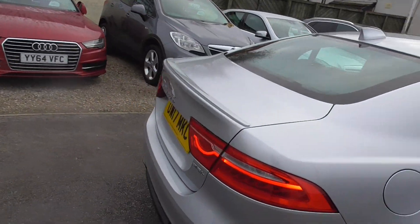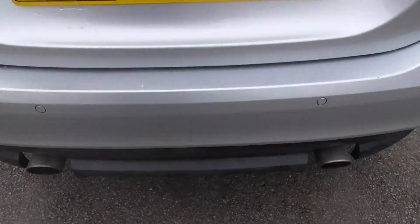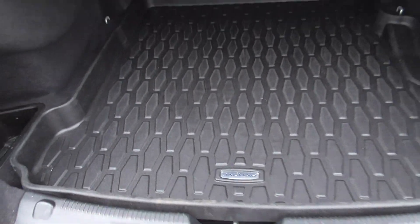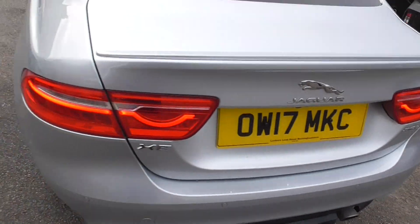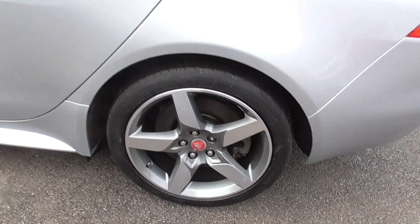As you can see all bodywork is in great condition. Rear parking sensors, rear parking camera there as well. Jaguar load liner fitted too, so someone has obviously looked after the car. No marks or dents, all alloys in good condition.